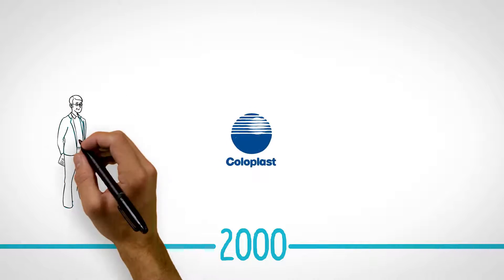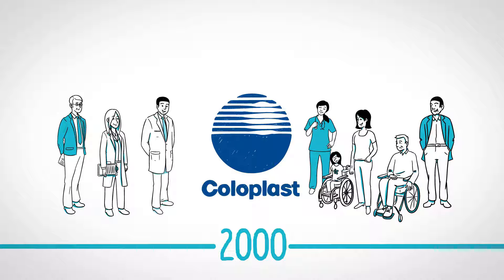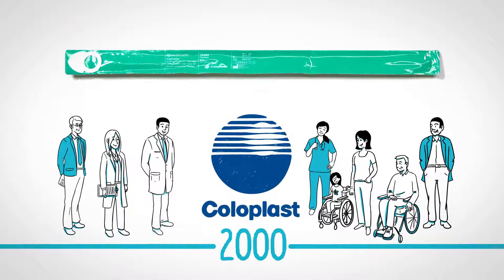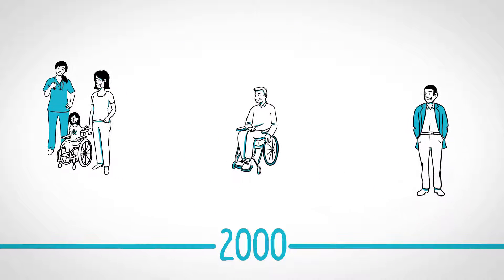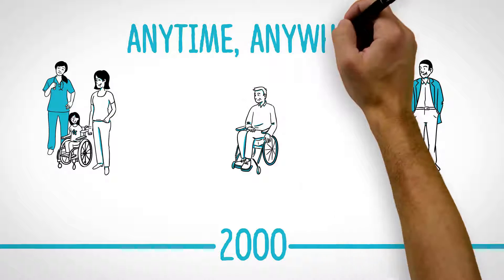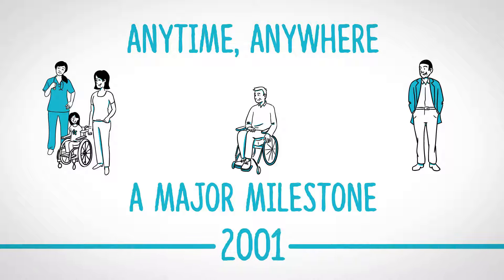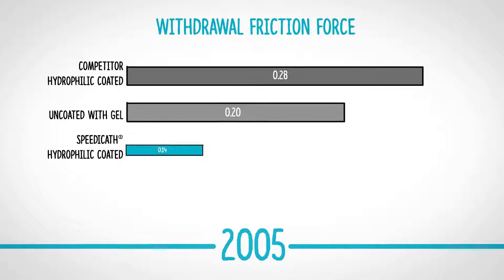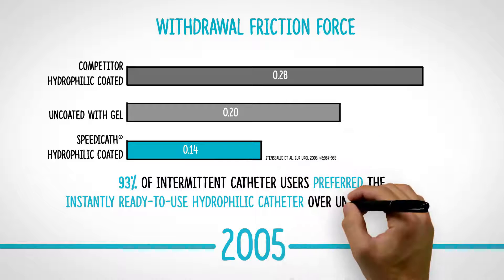In 2000, Coloplast started the journey to redefine the standard for intermittent catheterization. By working closely with clinical experts and conversing frequently with patients who use catheters daily, Coloplast introduced SpeedyCath, the first ready-to-use hydrophilic intermittent catheter. This allowed every individual to use the product anytime and anywhere it was convenient and was a major milestone for many patients looking for more autonomy. Studies show that the SpeedyCath catheters cause less urethral trauma and a lower friction force during withdrawal. Since the introduction, catheter users have a clear preference for hydrophilic catheters.